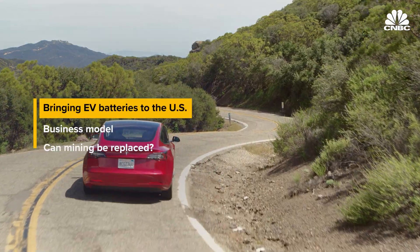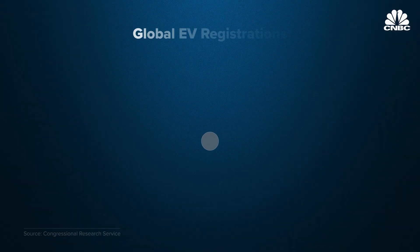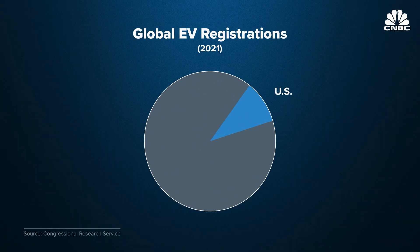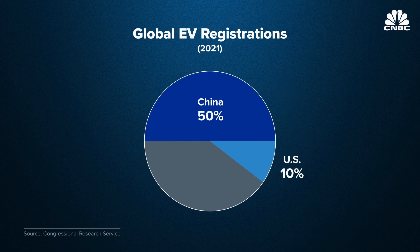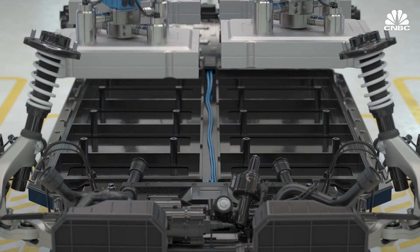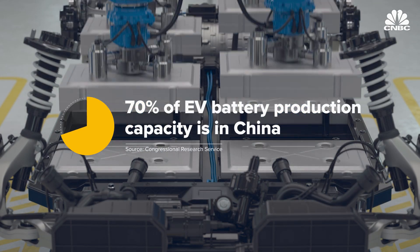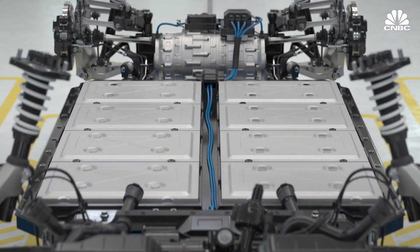The American EV market is small in comparison to operations in China and Europe. In 2021, the U.S. accounted for less than 10 percent of new global EV registrations, while China accounted for 50 percent and Europe came in at 35 percent. When it comes to EV batteries, China accounts for over 70 percent of global production capacity, leaving the U.S. heavily dependent on imports for battery minerals.